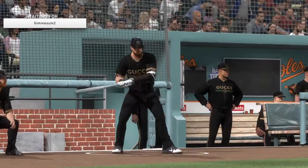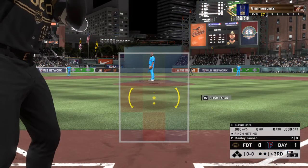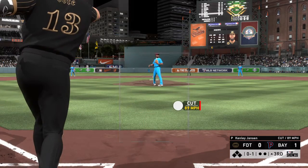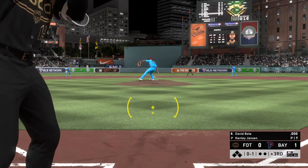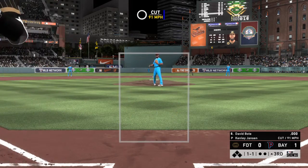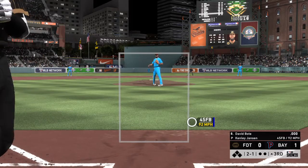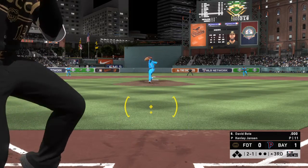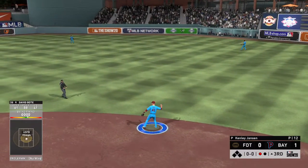David Bodie will get the call here as he'll hit for the pitcher. He fouls one off, comes set, and the 0-1 goes to ball one as that one misses. Then it's two and one — swing and a liner toward second, but right to him for the first out.